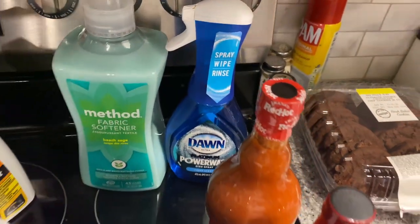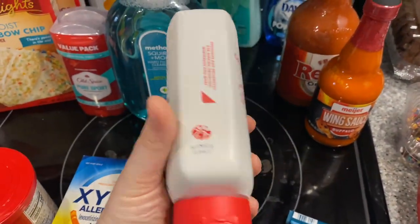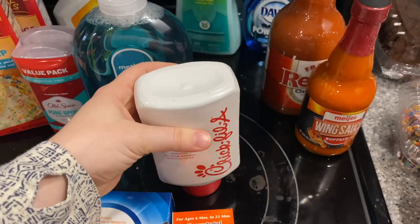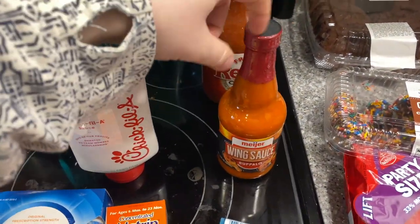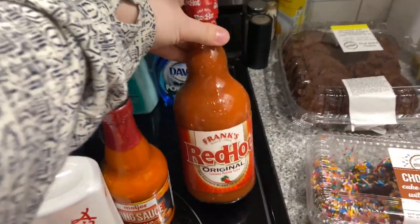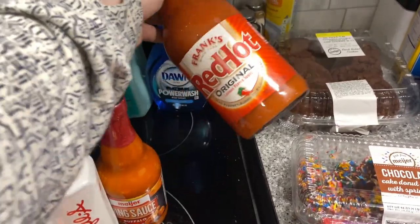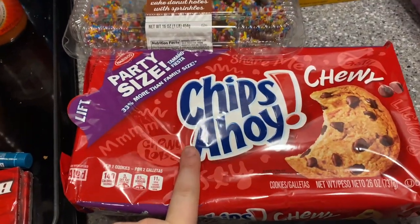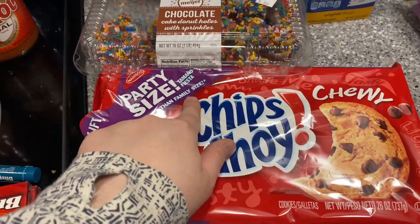I love the Dawn Power Wash — it's amazing. I've seen a lot of people talk about this Chick-fil-a sauce. I'm not a huge Chick-fil-a fan, but the sauce is actually really good. Wing sauce for my buffalo ranch chicken wraps, and a big bottle of hot sauce for about $5.99 because Aldi was out. Chocolate chip cookies for the kids — they love these. It says party size but it's really family size.